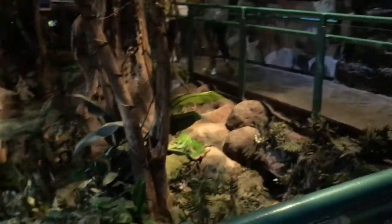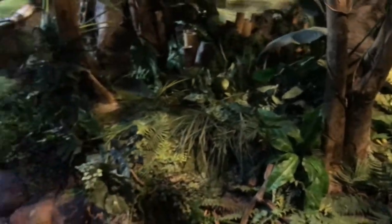We then headed over to another part of the aquarium which was the Amazon, and you could see all the different types of fish that live in the Amazon.